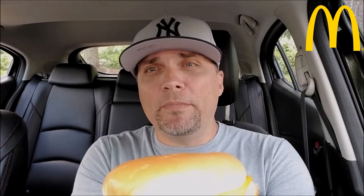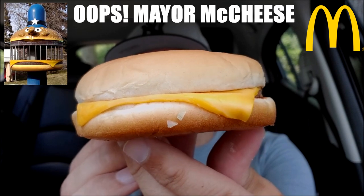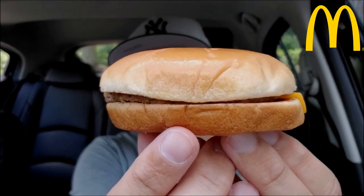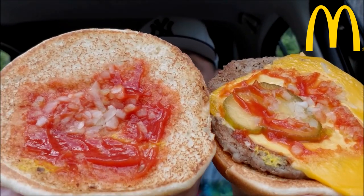First stop: McDonald's. I got a basic cheeseburger right here. We're going to open this up — this was $1.49. You're probably all familiar with the cheeseburger. Kind of looks like the head of the old school Hamburglar. So we're going to pop the top and remind you what goes on a McDonald's burger: ketchup, mustard, pickles, some chopped onions, and a toasted bun with no sesame seeds. Here's the first stop on the tour — the McDonald's cheeseburger, $1.49.